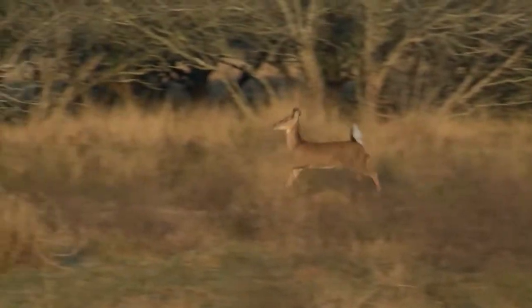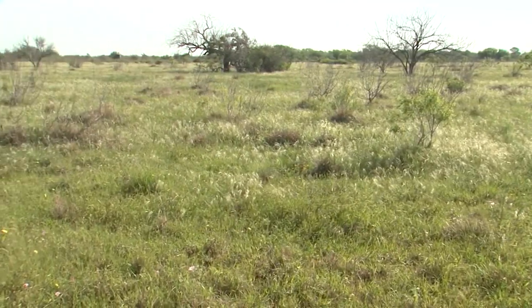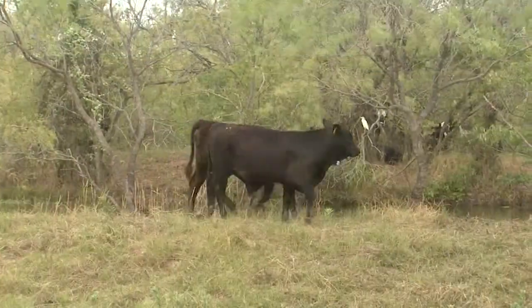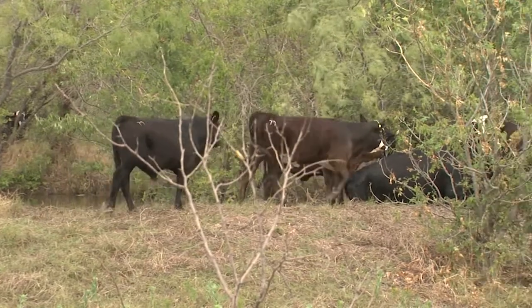Our bobwhite quail population has been gaining ground, whereas in most other places there's an opposite trend. The unchecked invasion of mesquite can cut forage production by 60 to 70 percent.